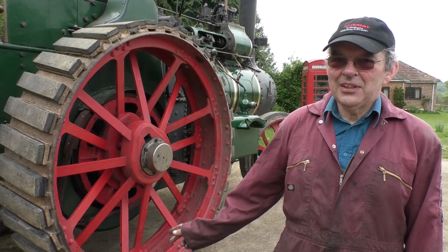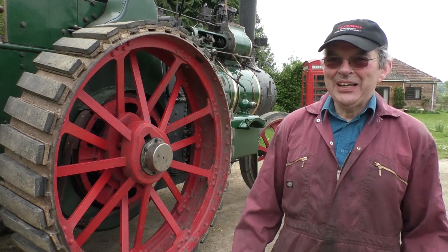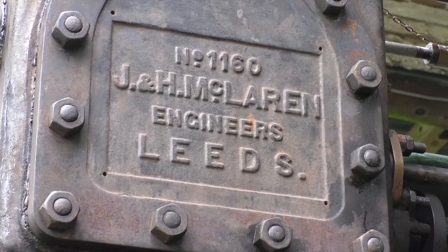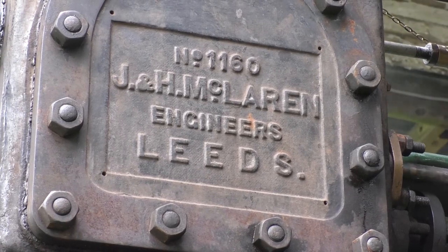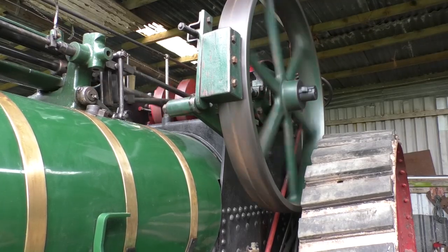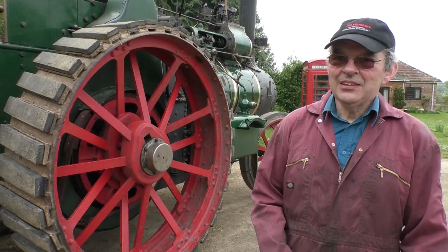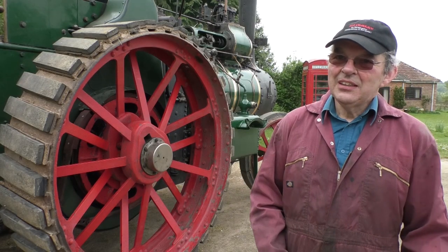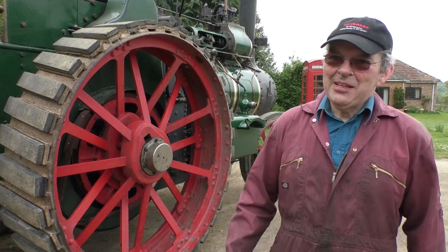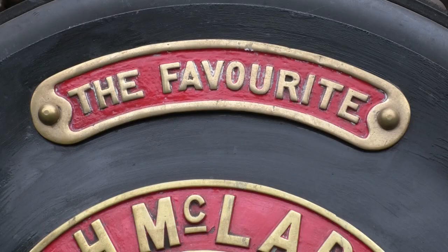This particular one was used for threshing. Before we had the combine harvester, we used to have to build great big ricks of corn, and the ears were still attached to the corn at that point. So the threshing contractor would go round and park his threshing machine next to the rick, put a belt on the flywheel on the engine, and drive the threshing machine with that, and that would separate the corn from the straw and keep the farmer happy. And in 1910, when this was made, that was cutting edge technology.